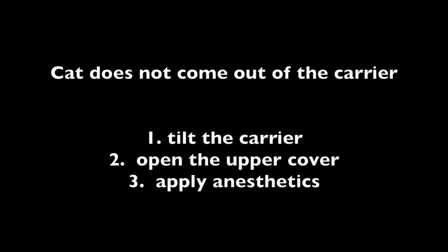There are three ways to solve this problem. Firstly, we can tilt the carrier, allowing the cat to come out due to gravity. We can also open up the upper cover of the carrier, allowing the owner to carry it out. Thirdly, we can apply anesthetics to the cat, calming it down before carrying it out.